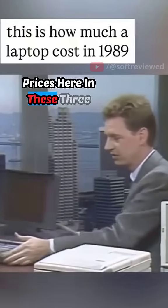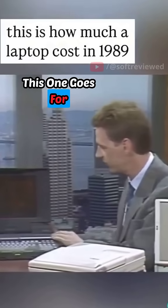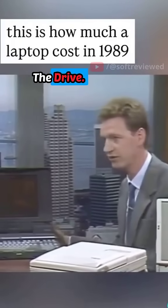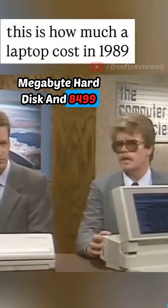Real quick, what's the prices here on these three machines we've seen? Keith? This one's list price at $49.99. This one goes for $95 or $11,000 depending on the drive. This is $79.99 without modem, 2 megabytes, 40 megabyte hard disk, and $84.99.